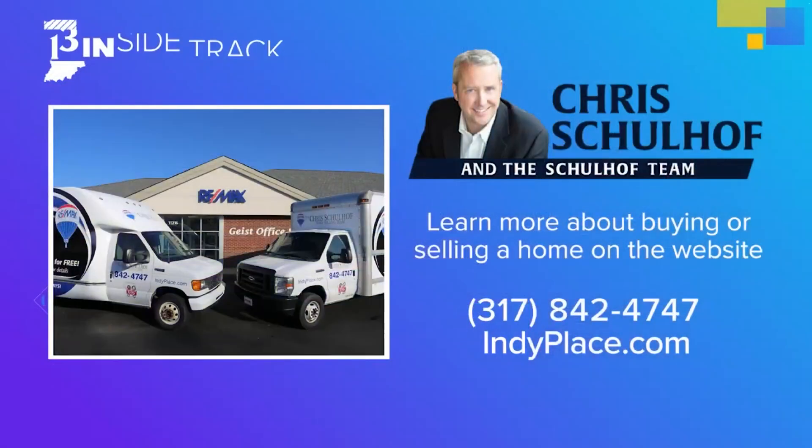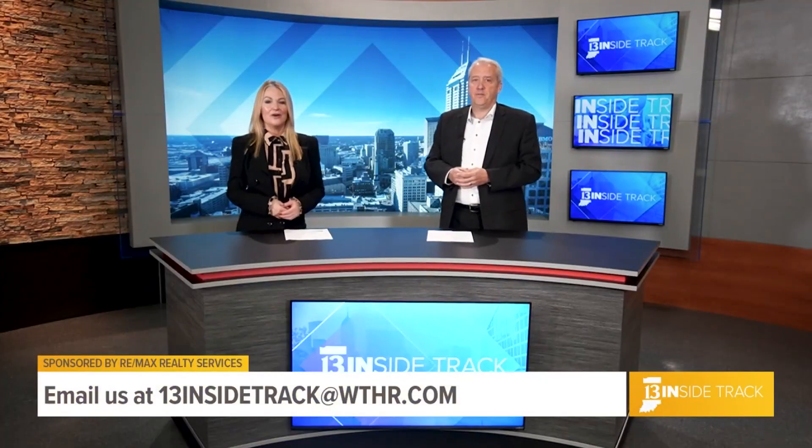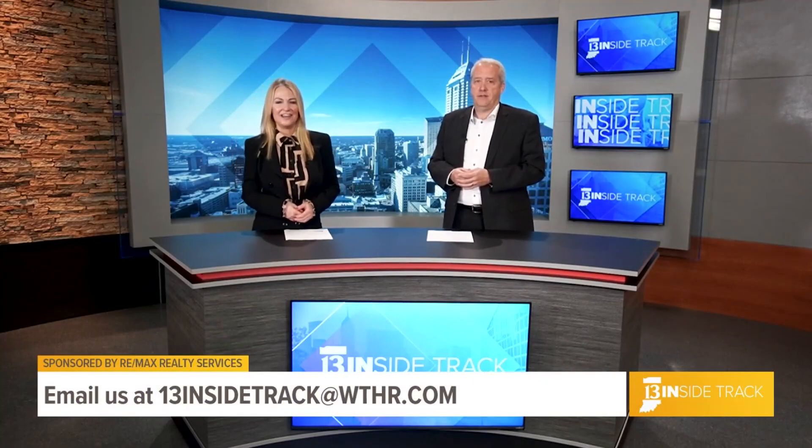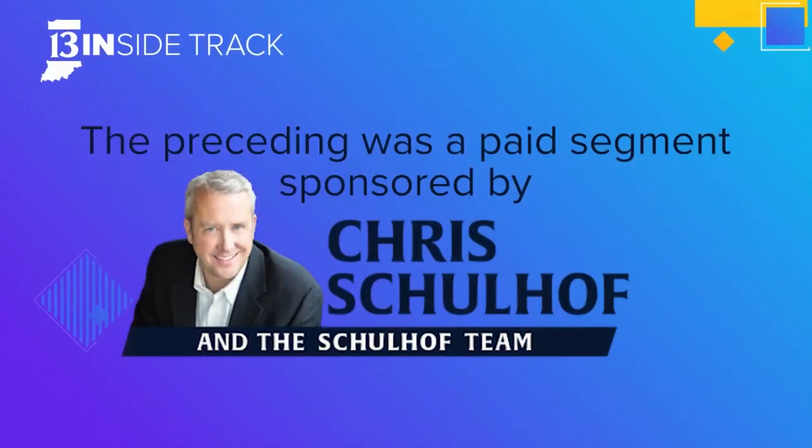How can people find out more? Give us a call or visit our website at IndiePlace.com. Thank you so much, Chris, for joining us today. And if you'd like to see your business or organization featured on 13 Inside Track, email us at 13insidetrack@WTHR.com. Today's 13 Inside Track was sponsored by REMAX Realty Services.